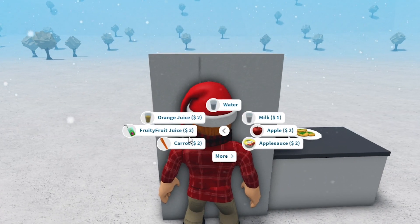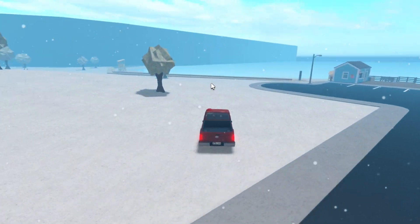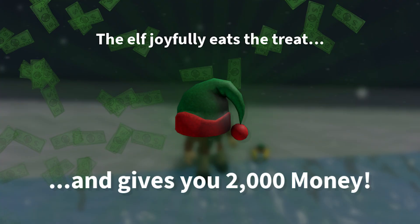Just go into your fridge, go to quick meals, grab a glass of water, head back to the beach, give it to the elf, and he will give you $2,000.